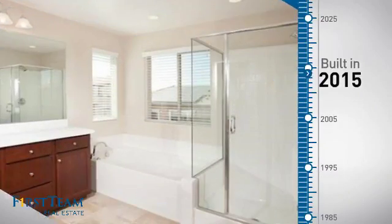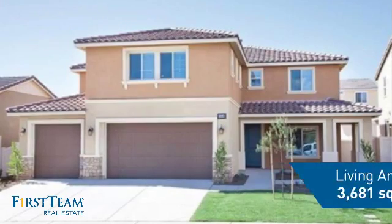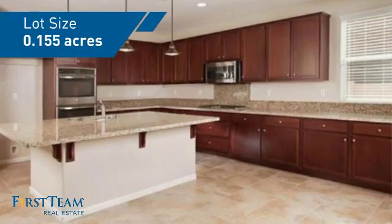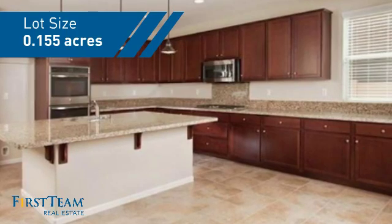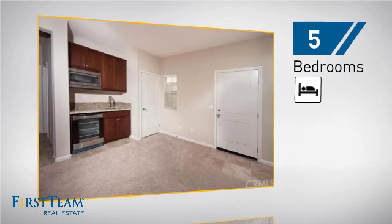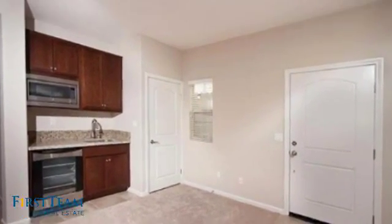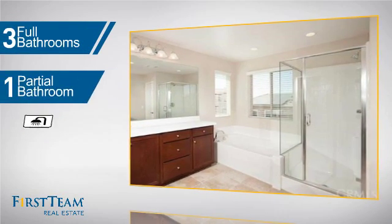This property was built in 2015 and features over 3,600 square feet of space, giving you a spacious layout to play host or kick back and relax after a long day. Inside you'll find five bedrooms so everyone has a private space to come home to, as well as three full bathrooms and one partial bathroom.